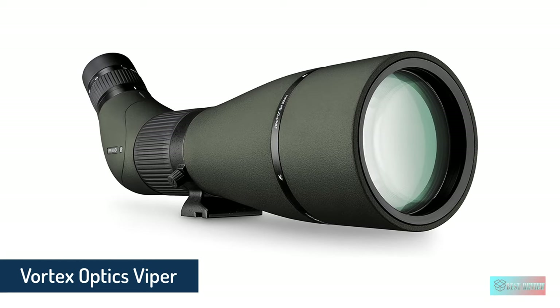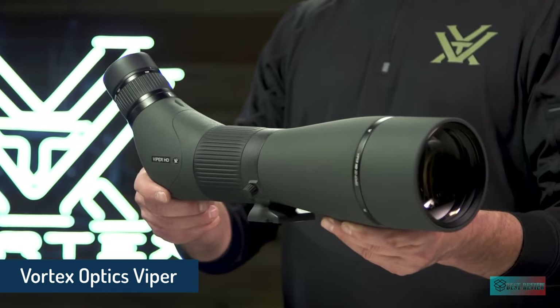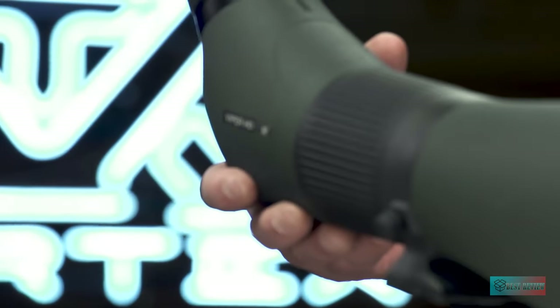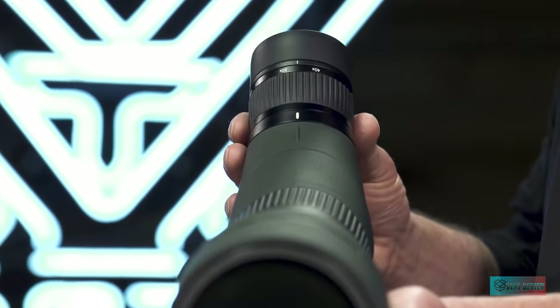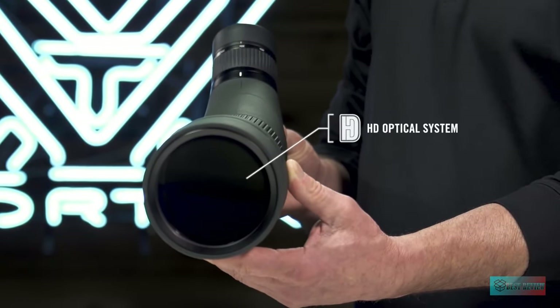Vortex Optics Viper HD Spotting Scope. If you've been bitten by the spotting scope bug, then this high-end Viper scope option from the Vortex brand, offering up to 60x magnification plus a large and bright 85mm objective lens, may tempt you.